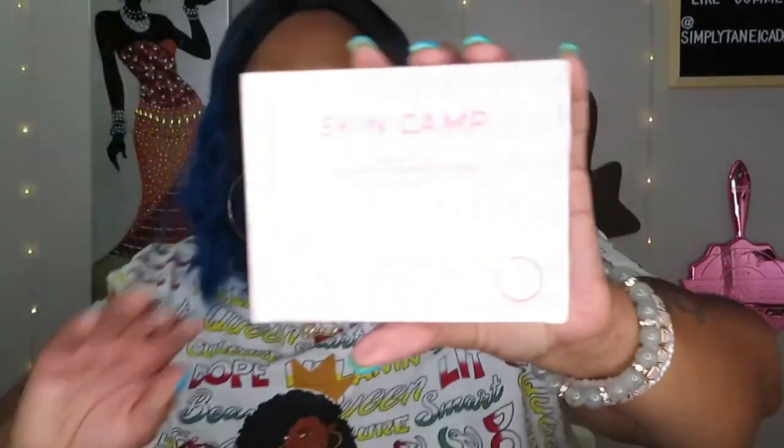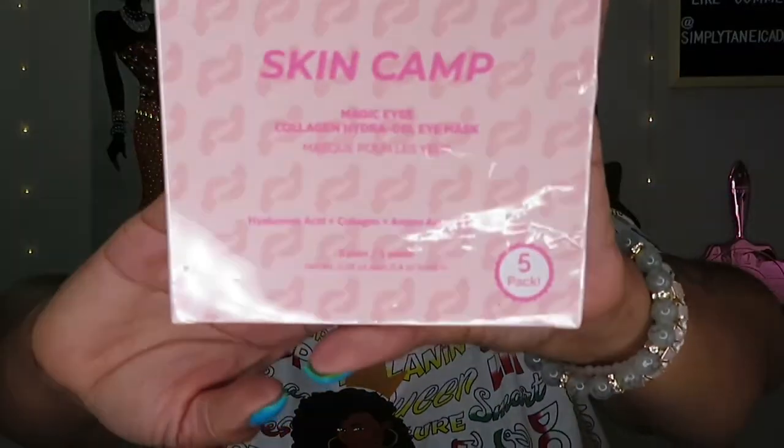Next we have the Skin Camp Magic Eyes Collagen Hydrating Gel Eye Mask. I use these all the time — before I put on eye makeup, I always have on a mask because sometimes it takes a long time to do your eyes and the mask just sits there soaking up all that goodness. This one has hyaluronic acid, collagen, amino acids, and caffeine. Five pairs included, and it's $20. Love love love eye masks — I'll be keeping these.